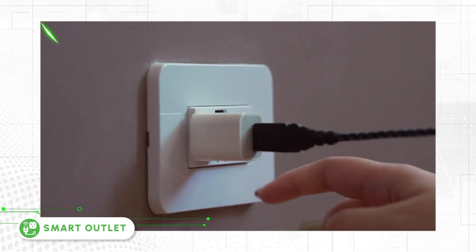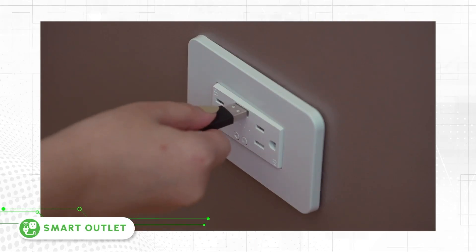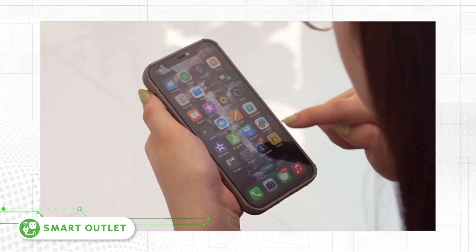Smart Outlet — a home automation outlet with USB port that can be controlled remotely using a smartphone.